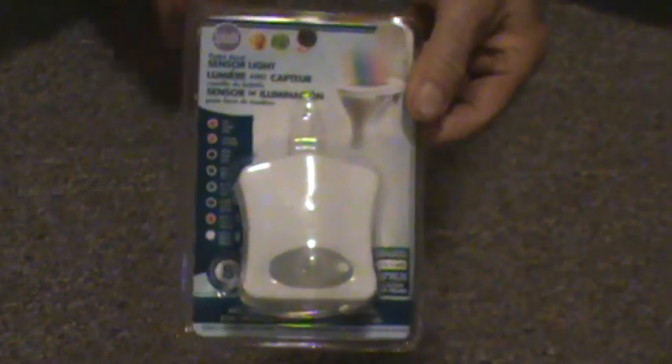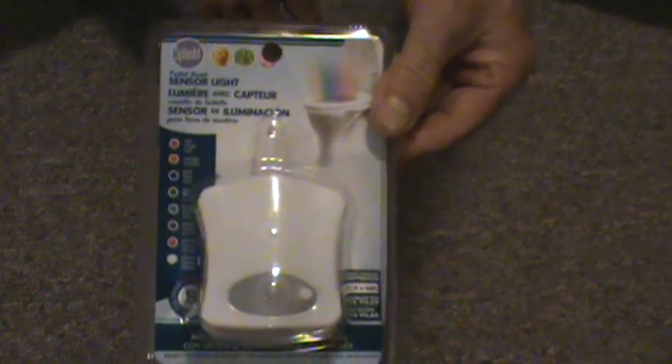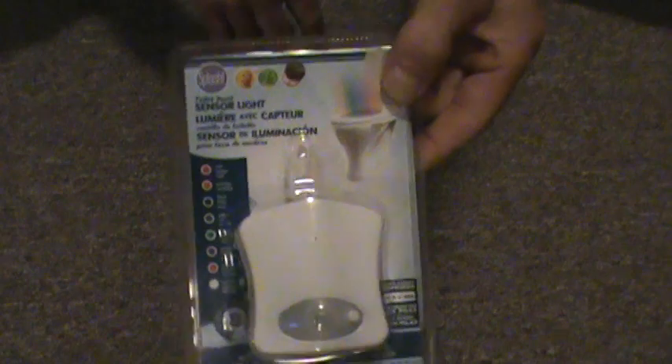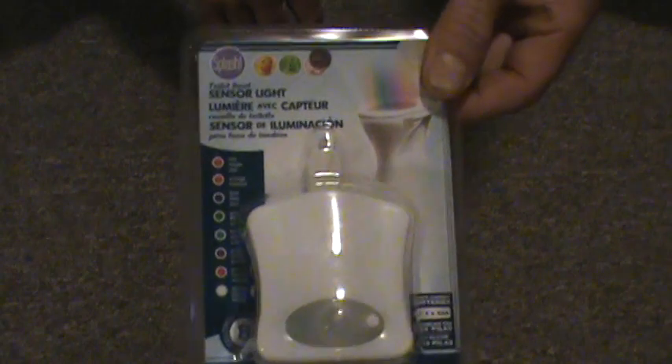Remember this — the toilet bowl light. I've seen these advertised about a year, year and a half ago, for 15 to 20 bucks. Does work, lights up your toilet bowl. Great find at the dollar store.